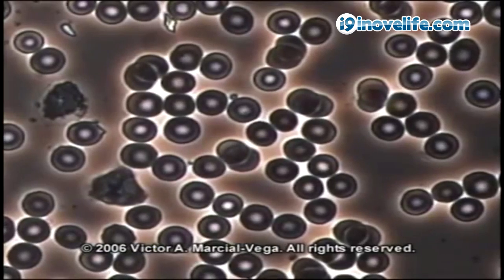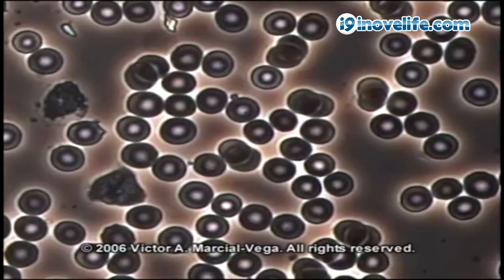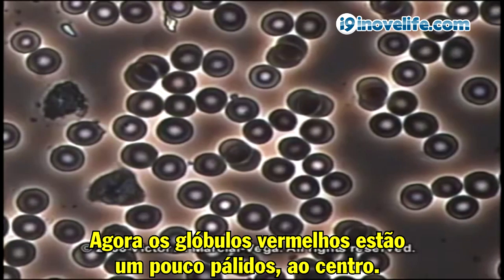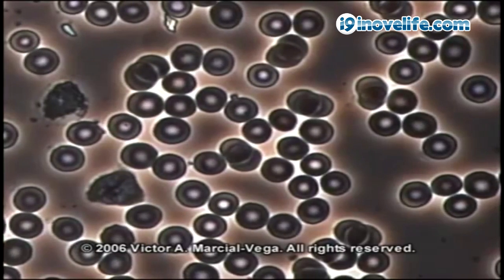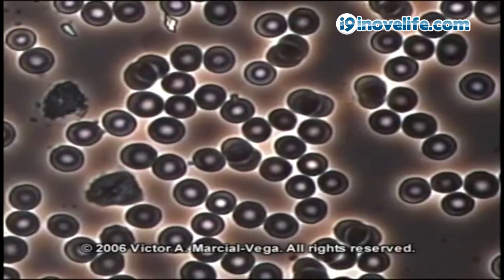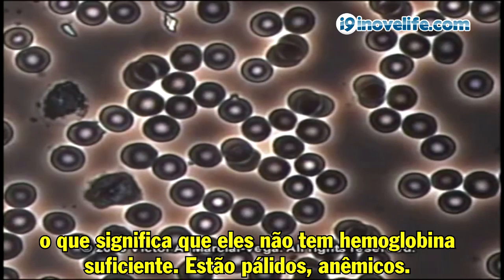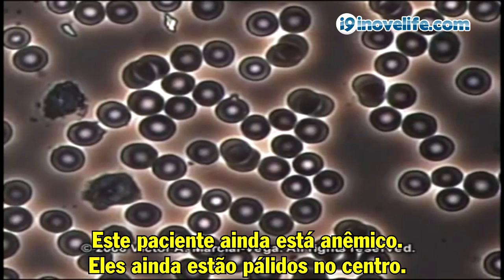Now, this is after five days. There's no more bacteria in the background — almost none. The red blood cells are a little pale in the center. Even though they're separate from each other, which is a major improvement, they're still not dark enough. That means they don't have enough hemoglobin. They're pale, therefore they're anemic.